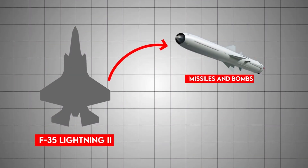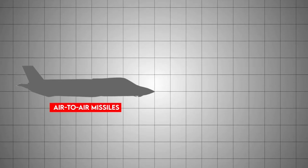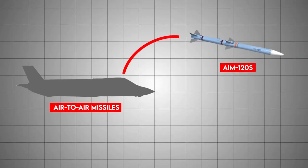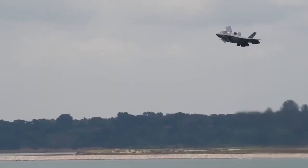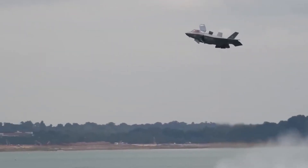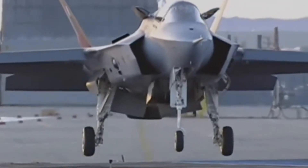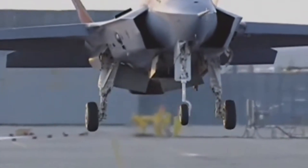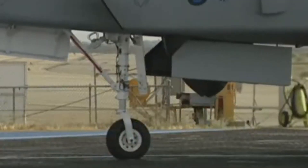The Lightning II is also well-armed. It can carry a mix of missiles and bombs internally or on external hardpoints if stealth isn't needed. Inside its weapons bays, it can hide four or five air-to-air missiles, like AIM-120s or AIM-9Xs, or a few large precision bombs. With the bays open, the plane's signature rises, so in the stealthiest missions, it flies clean. It can hang much larger loads externally, with up to 18,000 pounds of munitions on wing pylons. There are even plans to fit more advanced weapons in future upgrades.